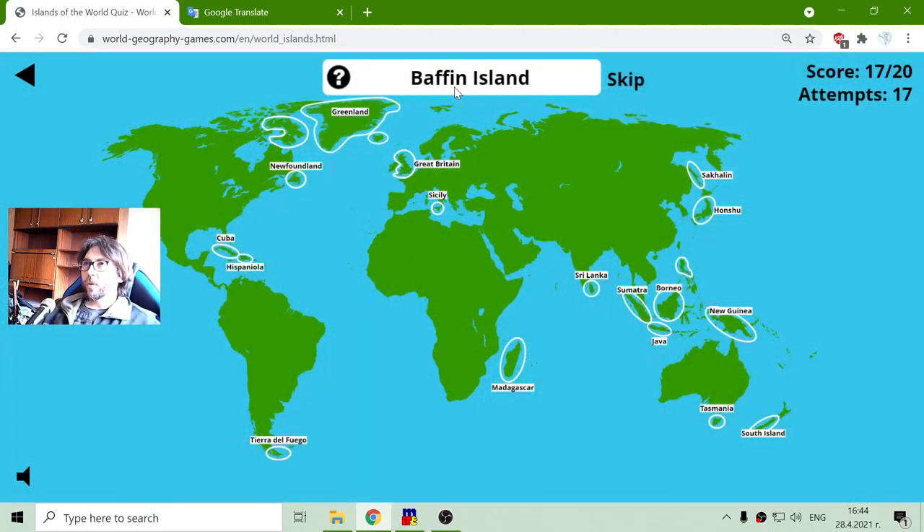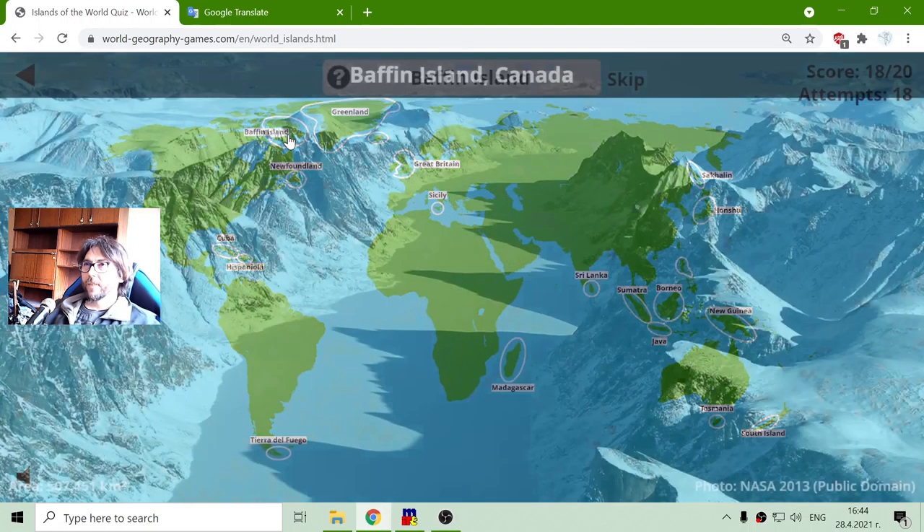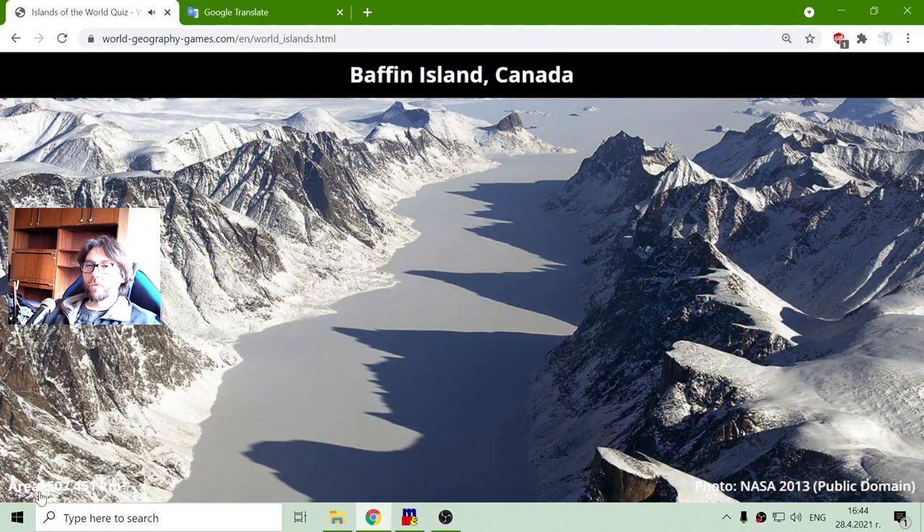Now I am looking for Baffin Island. It is maybe the biggest island in Canada, excluding Greenland. Actually, Greenland is a country, right? It is not part of Canada, I think. Its area is almost half a million square kilometers.